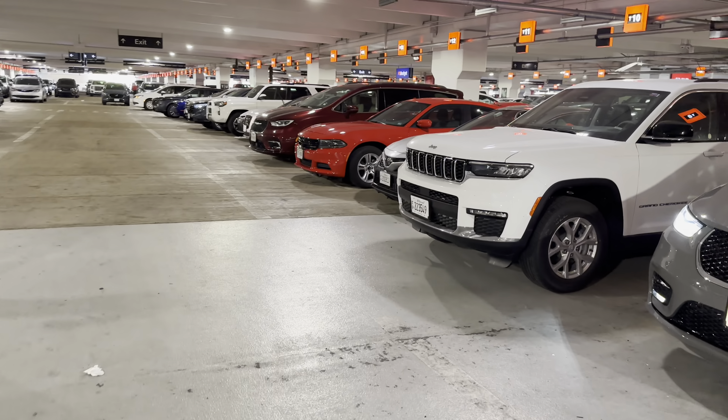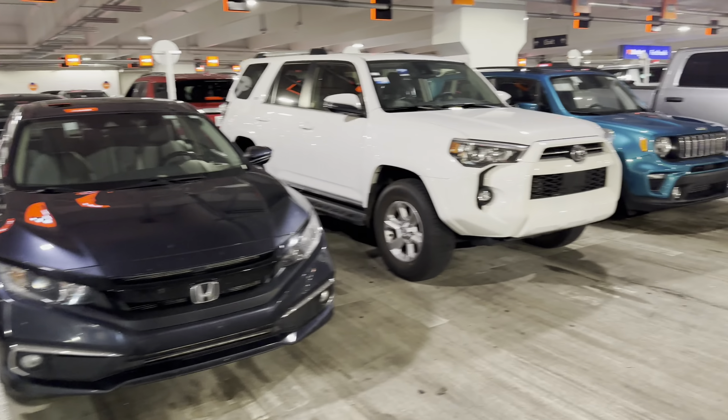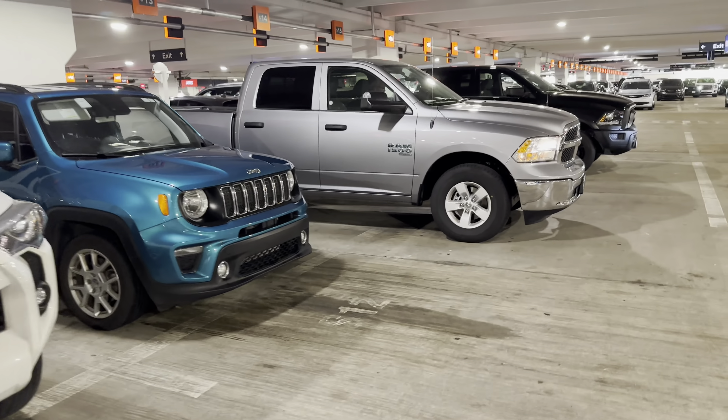Grand Cherokee, minivan, I see a Mustang, Wagoneer — not a Wagoneer — Grand Cherokee, Wagoneer, Grand Cherokee.